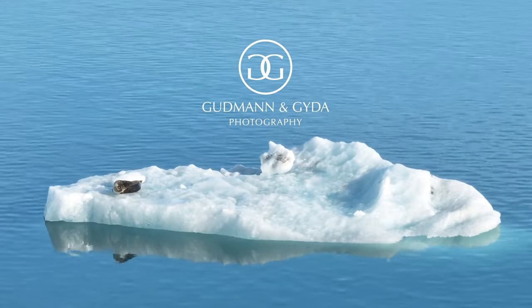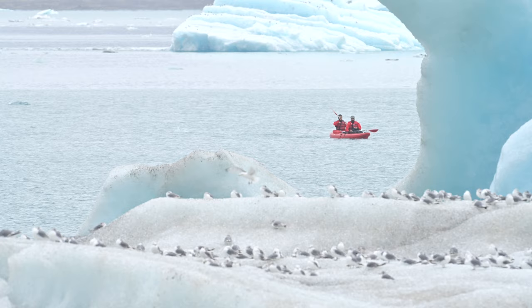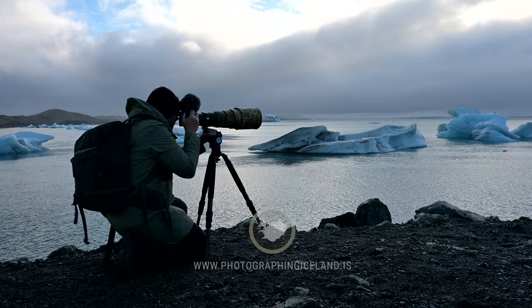Every year we spend a few days photographing at Jökulsárlón. The Glacier Lagoon is a visual feast for photographers and with proper planning it's possible to go home with some great shots.